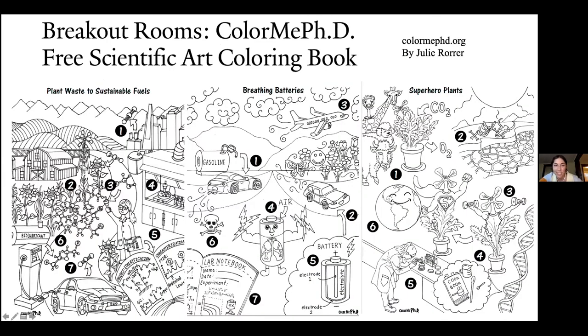Thank you so much for sticking with me so far. For our breakout rooms, we're going to be looking at Color Me PhD — some of these coloring pages. This is actually a free scientific art coloring book you can find on colormephd.org by Julie Rohrer. It has different PhD theses that have been illustrated, accompanied with short blurbs that describe them. We'll be going into breakout rooms and choosing one of these to go over.